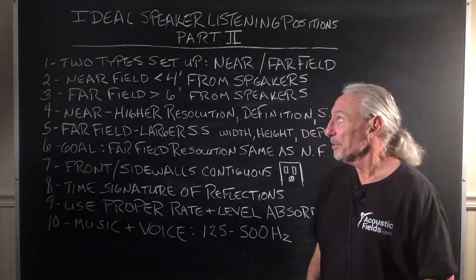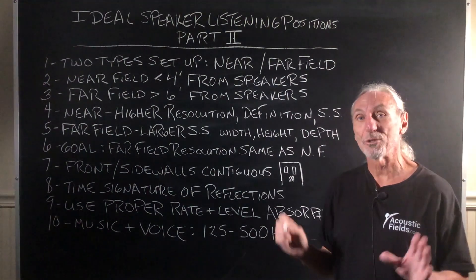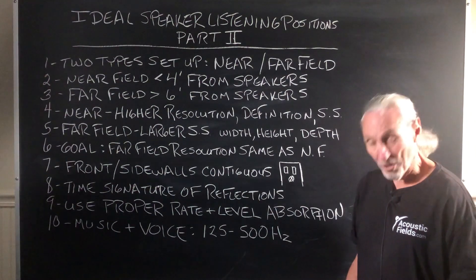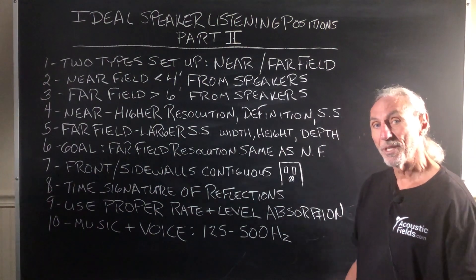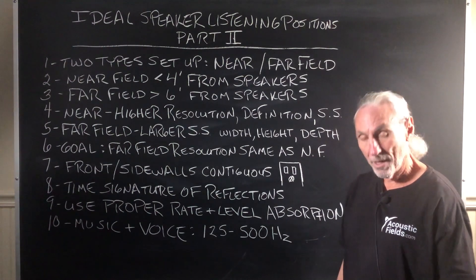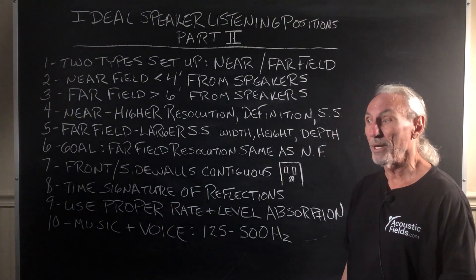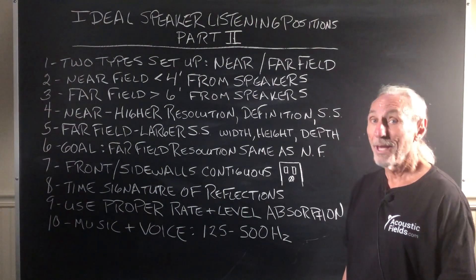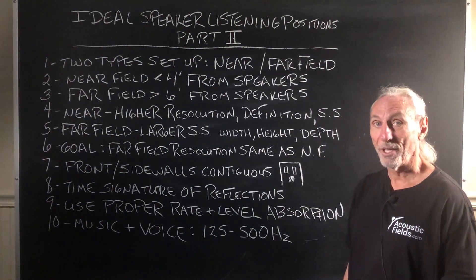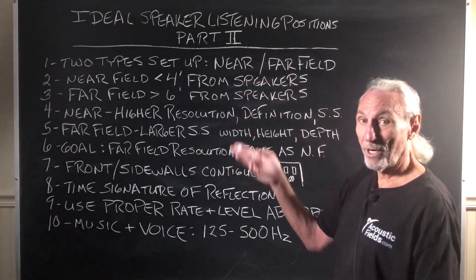Hi everyone, Dennis Foley from Acoustic Fields. Today we're going to talk about ideal speaker listening positions, part two. There really is no such thing as a perfect setup — everything is a little bit subjective. It's got a physics base to it, but as human beings, subjectivity comes into play all the time. It has both sides — unfortunately and fortunately. So, two types of setup: near field and far field.